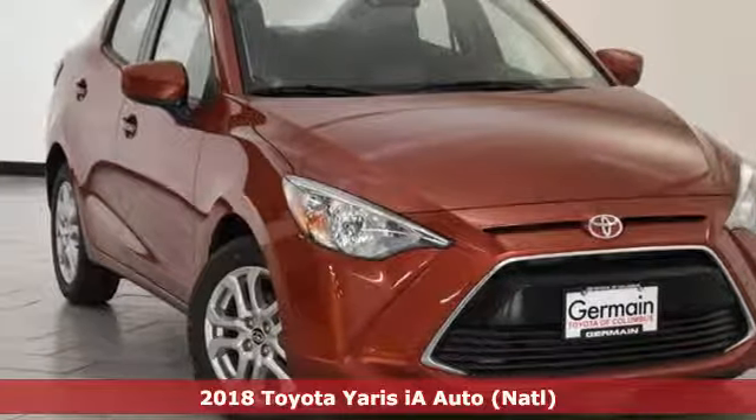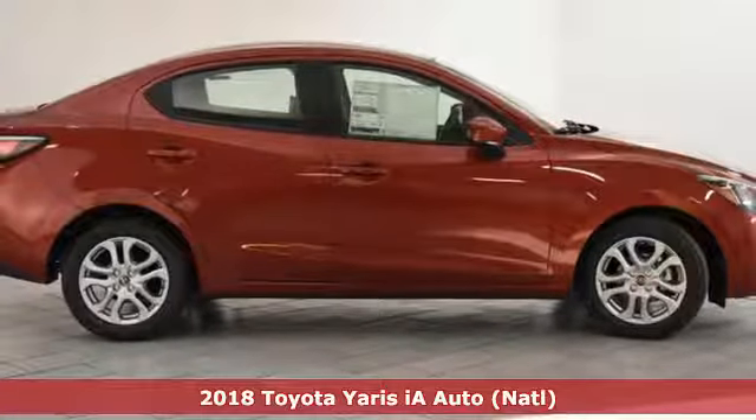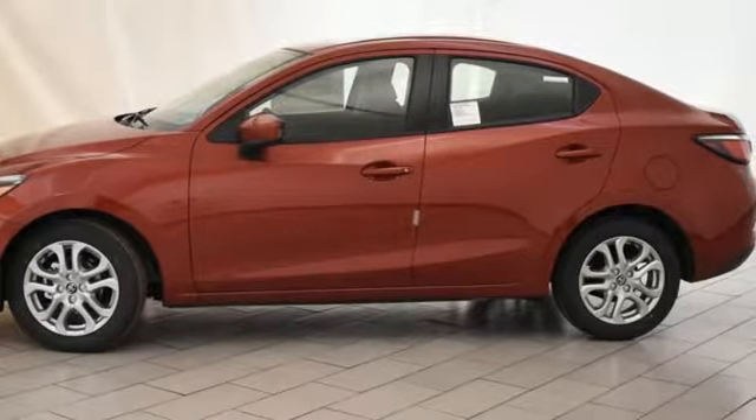Here's a 2018 Toyota Yaris iA. How about a car that matches your personality? A vehicle that is intriguing, full of substance, and doesn't put a high price tag on treating you well.